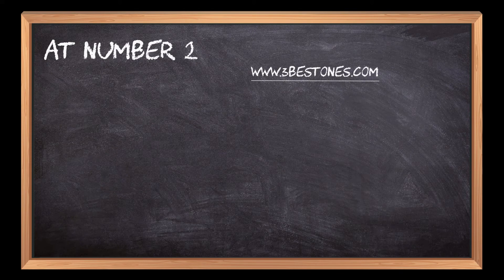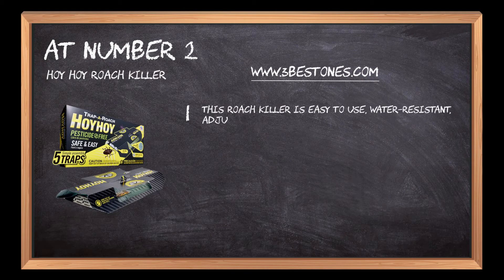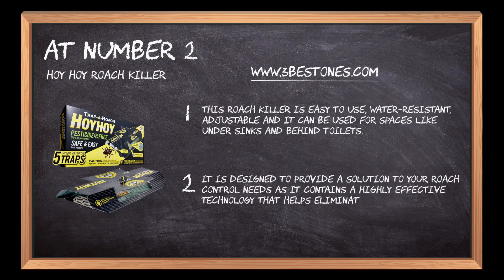At Number 2: Hoi Hoi Roach Killer. This roach killer is easy to use, water-resistant, adjustable and it can be used for spaces like under sinks and behind toilets. It is designed to provide a solution to your roach control needs as it contains a highly effective technology that helps eliminate cockroaches.